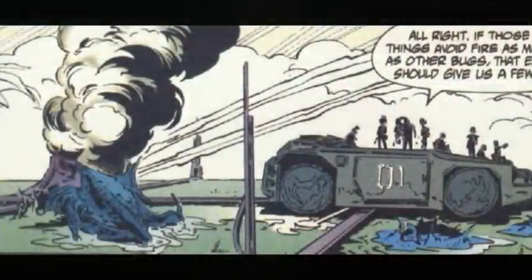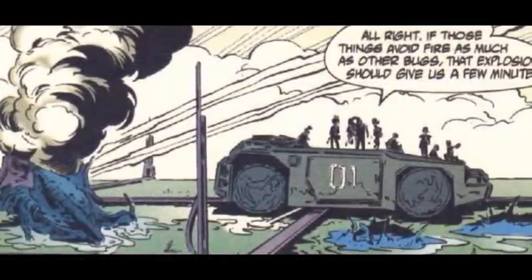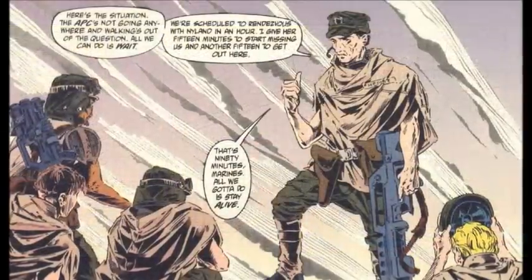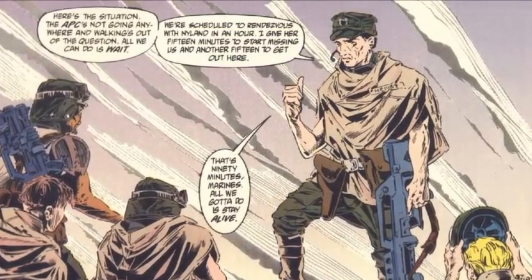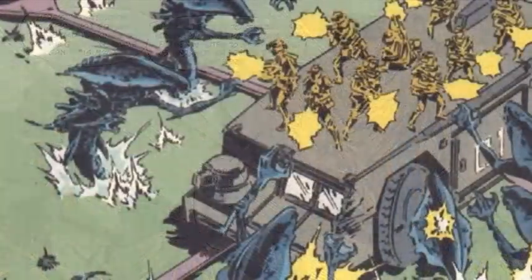The squad is cornered, with certain death awaiting in the dark waters below. While they're able to fend off the initial attack, with the APC damaged and secured above a kelp bed, the marines have very little else to resort to than to wait atop the vehicle for rescue, which they estimate may take up to 90 minutes. They wait, staying frosty, as more of the aquatic beasts circle in the deadly waters surrounding them, leading to a tense standoff and sea-based battle.